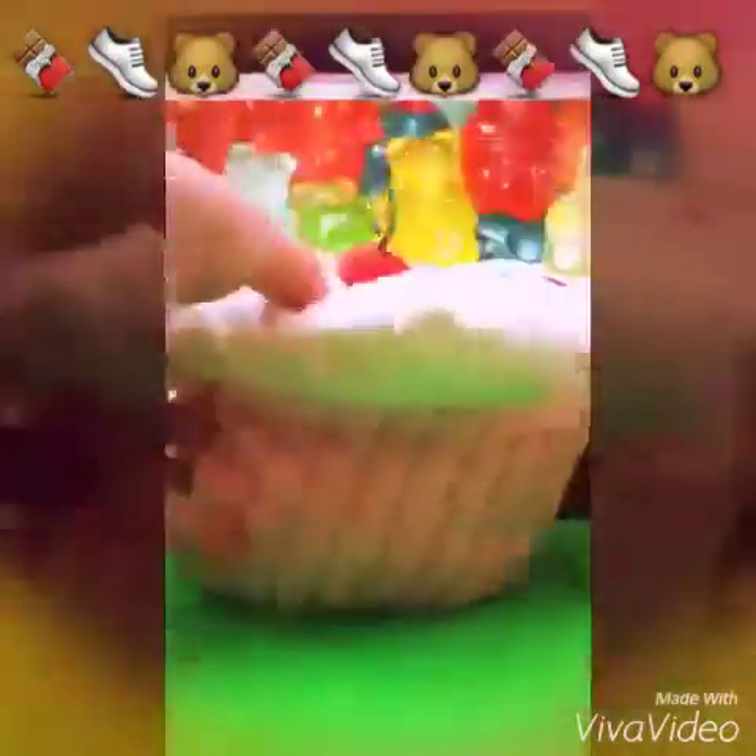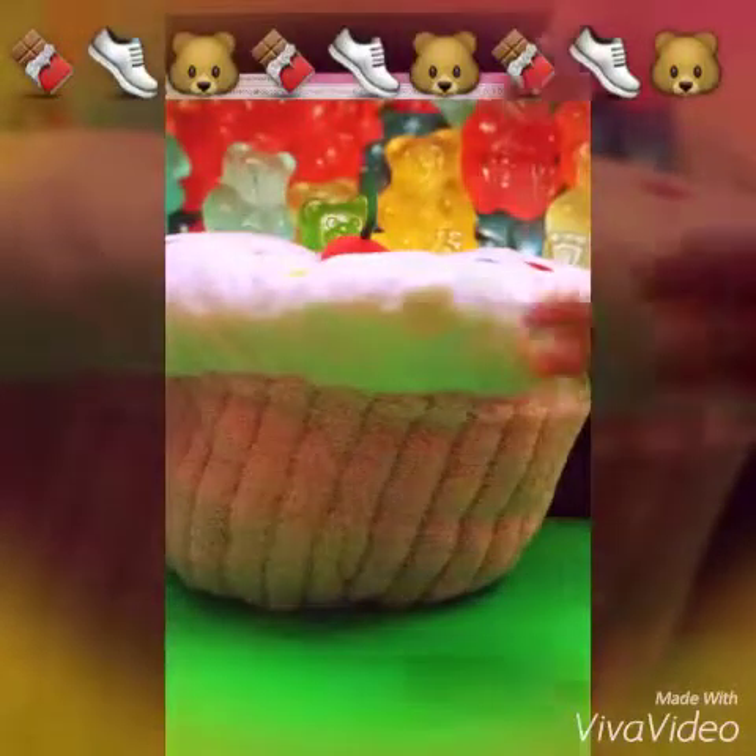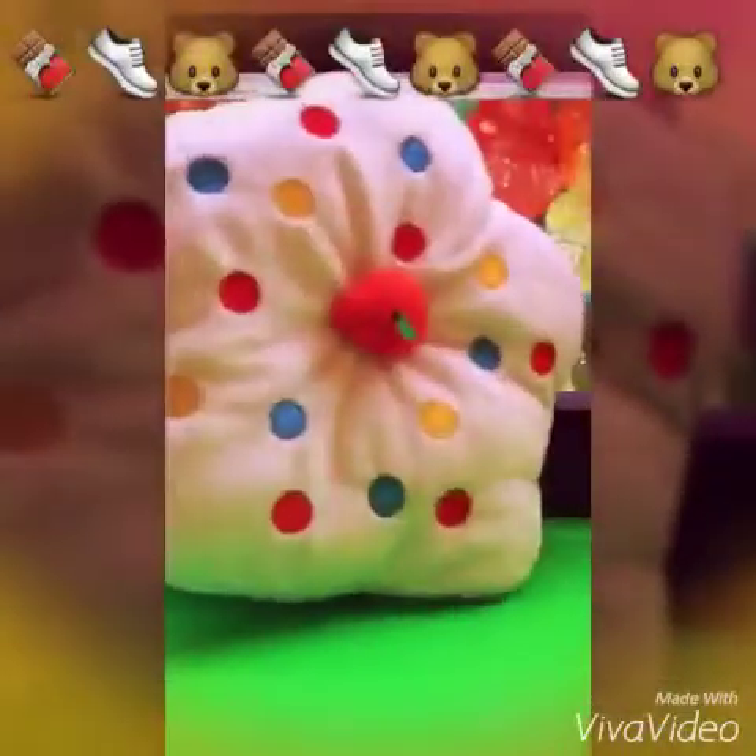The next one I have is this cupcake, which — oh my gosh — I love so much. It has a cute cherry. Let's take a sneak peek.